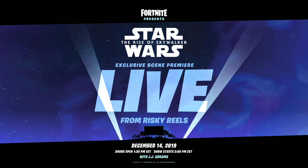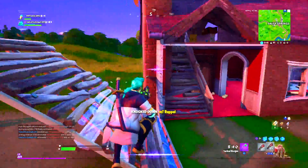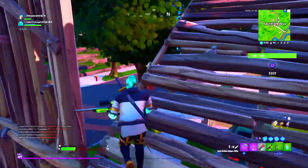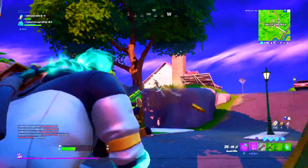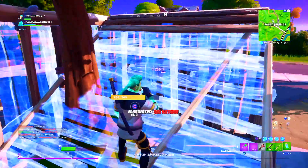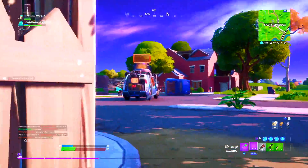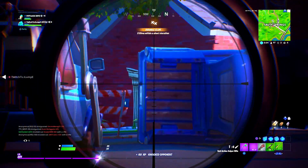Fortnite presents Star Wars: Rise of Skywalker — the exclusive scene premiere live from Risky Reels, December 14th 2019. Doors open at 1:30 PM Eastern, show starts at 2 PM Eastern with JJ Abrams. We can most likely expect the Stormtrooper skin to return in the item shop, and we might be seeing other item shop skins tied to this event as well. December 14th is a Saturday — the most popular item shop day for Epic Games, when they always add their best legendary items.